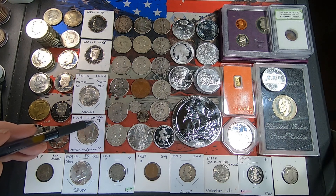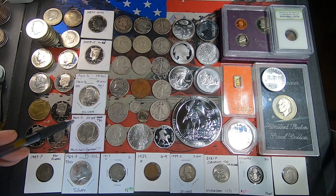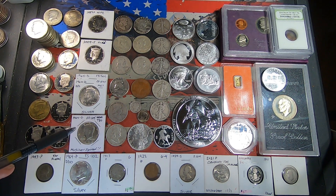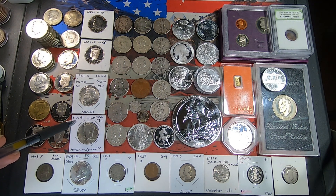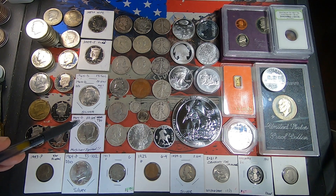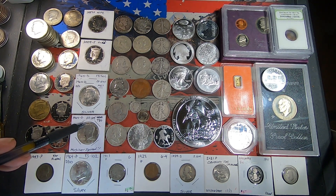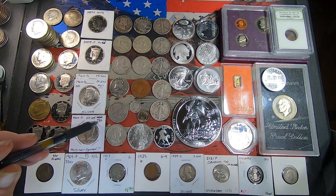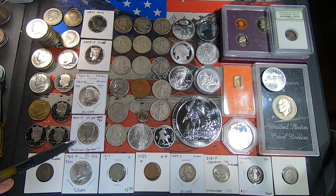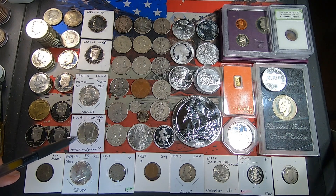On to the next one — it was marked as a quadruple die obverse 1964-D, but they didn't make a quadruple die obverse in the '64-D; that was only found in the '64 Philly. So I did some looking and this is actually the FS-105, a triple doubled die obverse. I'll put up a picture of the coin and a comparison to the Variety Vista pictures — you can see it is the FS-105.